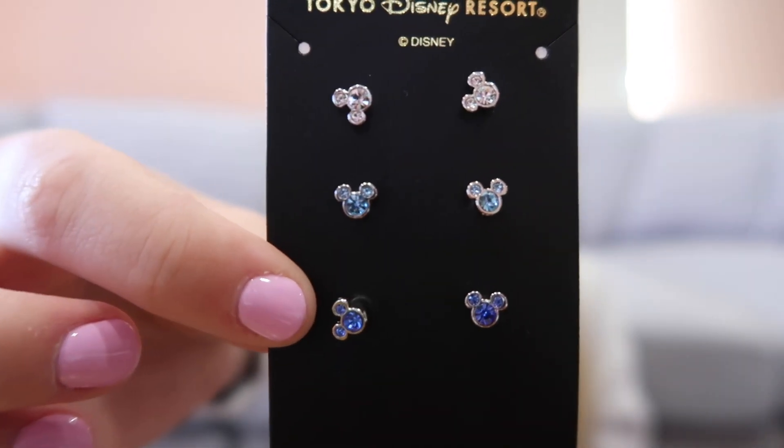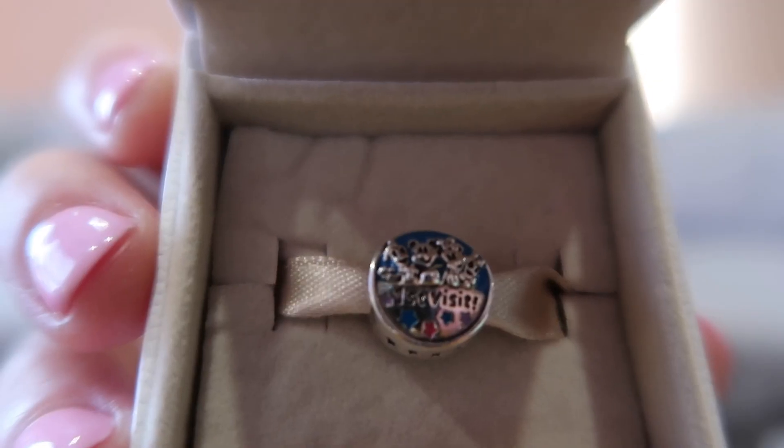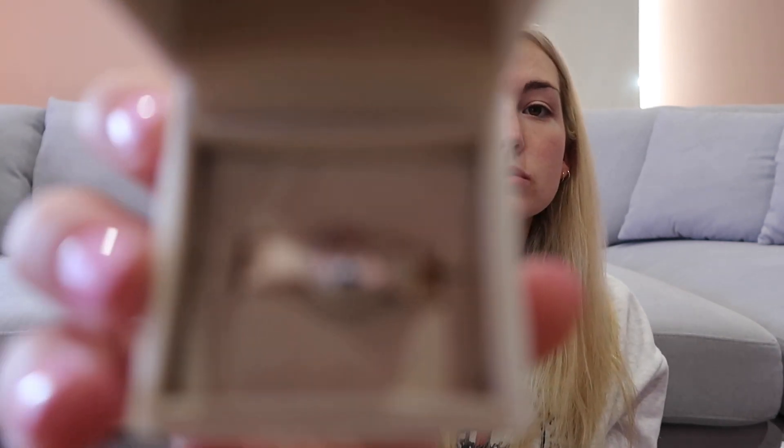I also got these little stud earrings — they're just little Mickey Mouse heads, and they were 1,850 yen. The last thing in my bag from Disneyland is actually a Pandora charm — a Disney Parks Pandora charm. I got the first visit one. On one side it's got 'first visit' with Donald, Mickey, and Minnie, and on the other side it just has the castle. This was the only one I got from the parks — I thought I'd get more, but they didn't have that many park exclusives I could find. The only thing is it doesn't actually fit on my bracelet — it just slides right on and off rather than twisting on. But that's all right, I still love it.